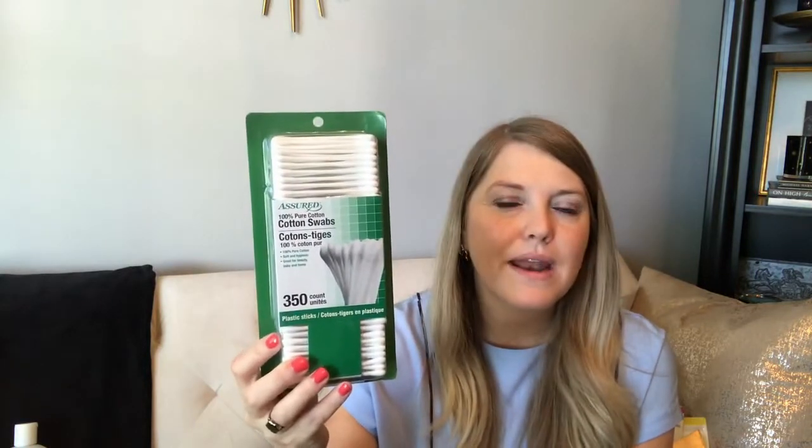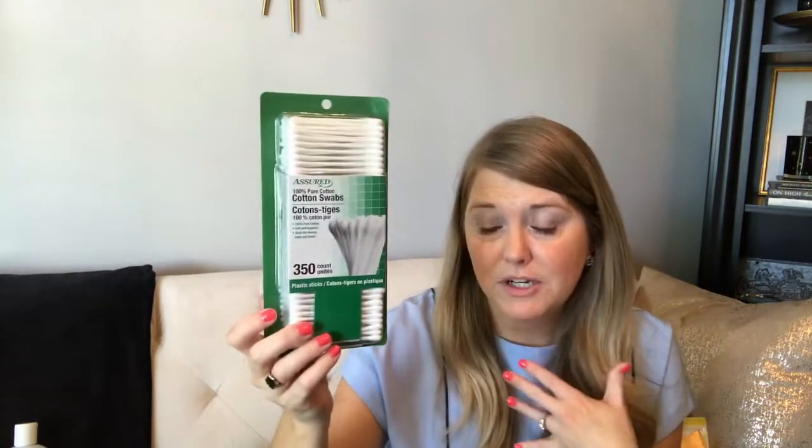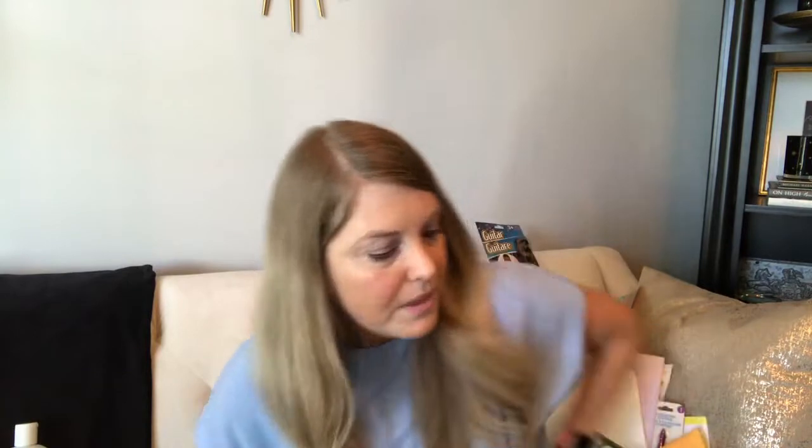I stocked up on cotton balls and picked up some cotton swabs to try. I had some from Dollar Tree before and there wasn't a lot of cotton on the tips, which I didn't love. These looked okay, though they're fine for removing makeup. If you want a softer tip for cleaning around your ears, they may not be ideal — just my experience.